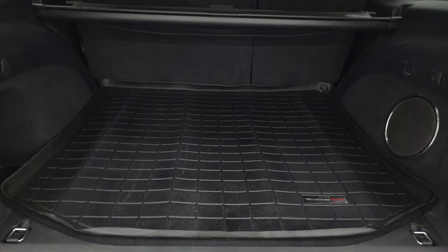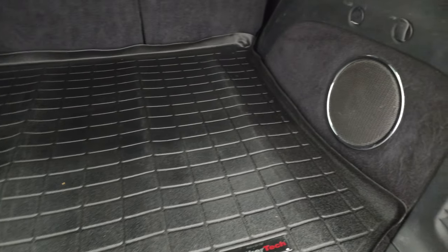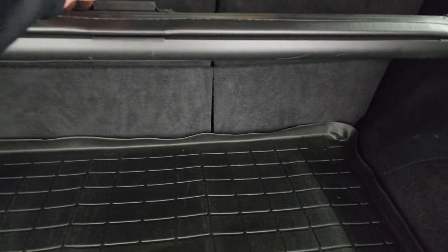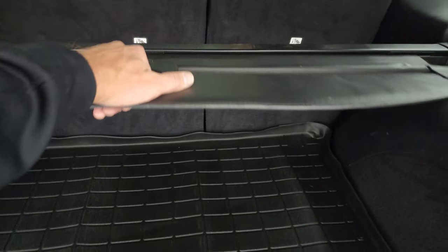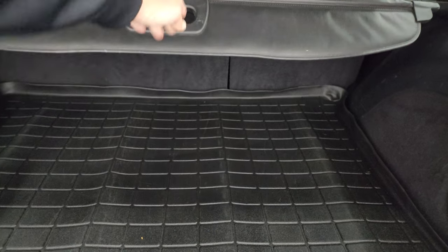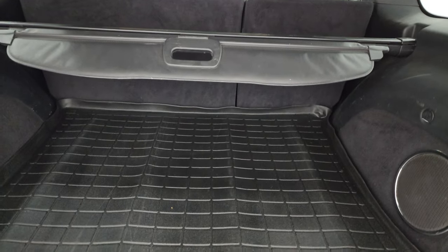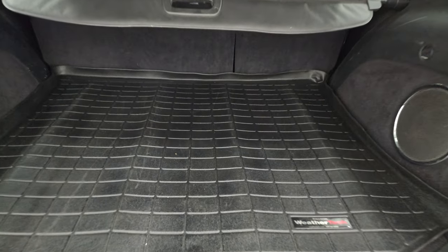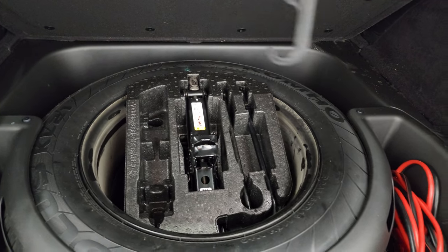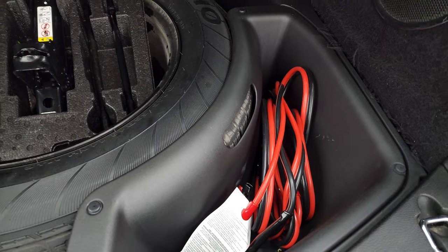The back storage area is in excellent condition. You get a WeatherTech floor mat back here, a factory subwoofer, and a sunshade — which is nice for keeping groceries or valuables out of sight. That sunshade can come out if you didn't want it in there. Those seats do fold down, and under here is your spare tire and jack tools. This one also comes with a set of jumper cables — bonus!